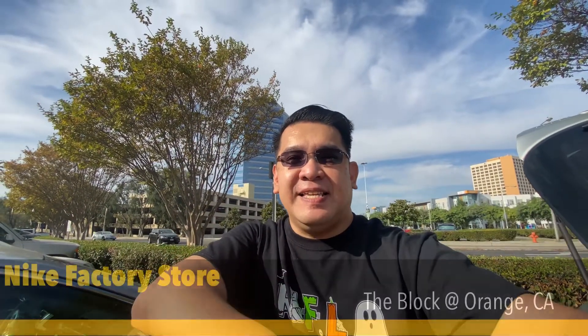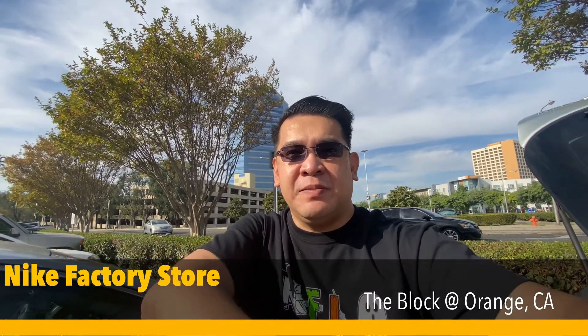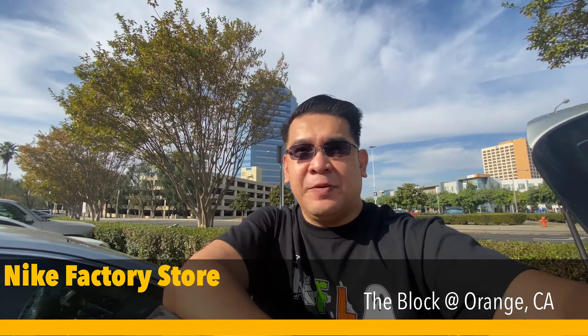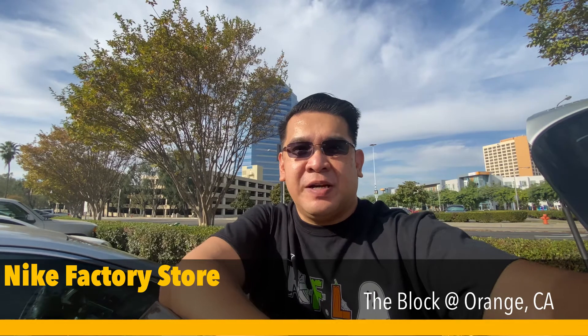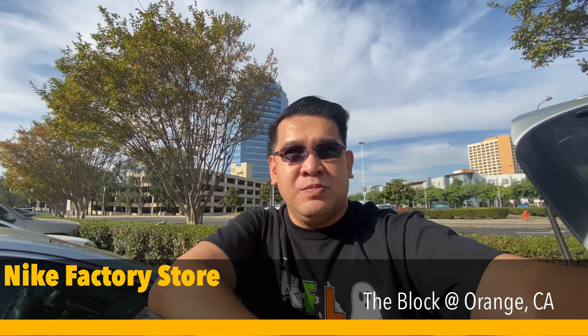We're back at the Nike factory store in The Block in Orange. It's been about six weeks, almost two months since I've been here. It's close by and on the way to LA, so we're going to check to see what they have new in stock. Sorry about the lack of updates this last week — I injured my foot, so it was hard to move around.